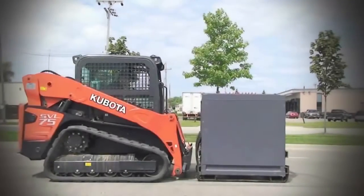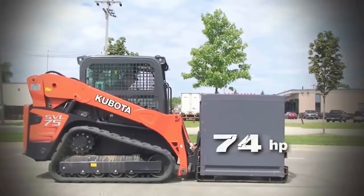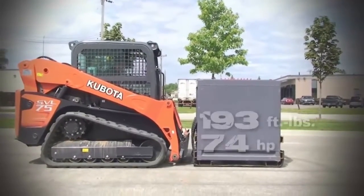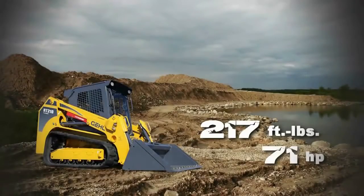The Kubota SVL-75, with 74 horsepower and 193 foot-pounds of torque, wasn't able to move the sled, but it did not stall. The final contender was the Gale RT-210.